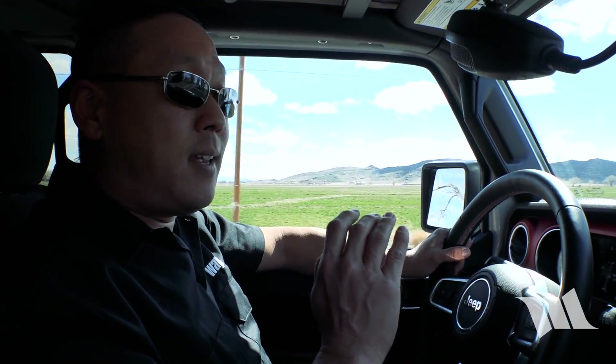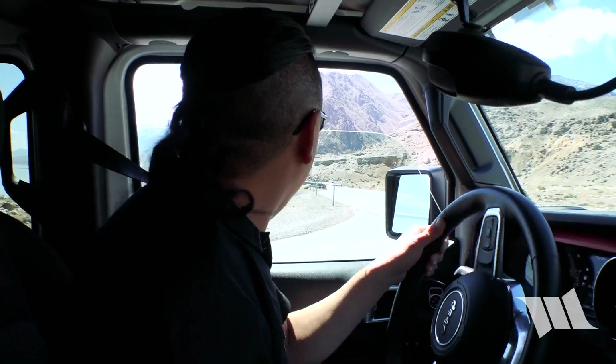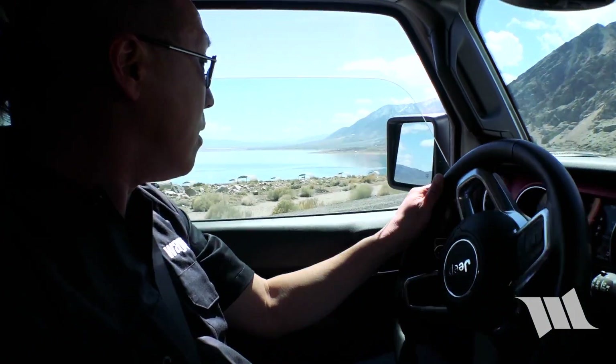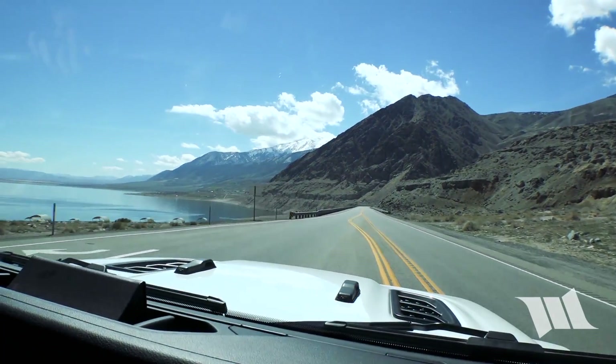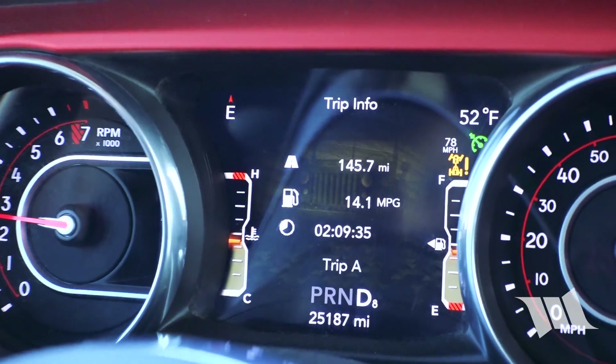Right off the bat, what I can tell you is that yes, the 5.13s will give you crazy power off the line, or at least what it felt like when we were bone stock, even pushing 37-inch tires. And yes, your crawl ratio will feel better on the rocks. And what everyone wants to know — will you get 8th gear back? Absolutely. You can see it right now.